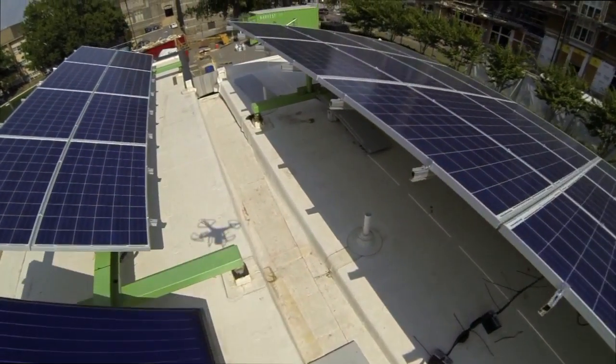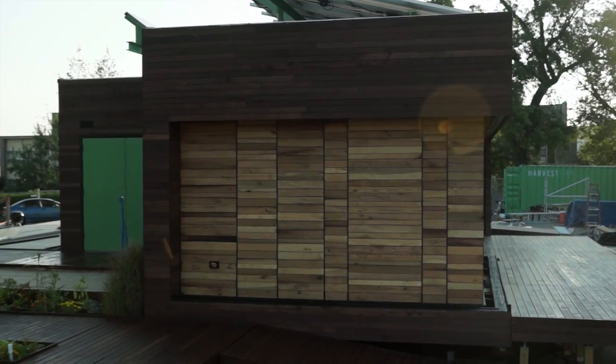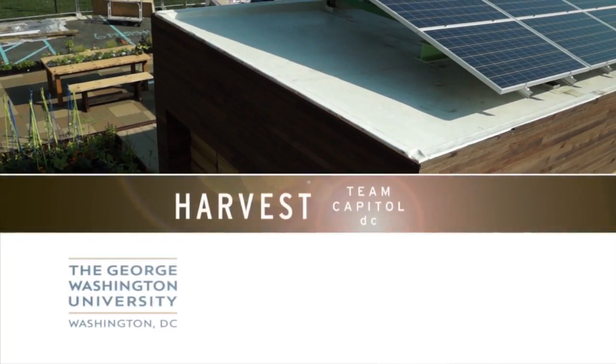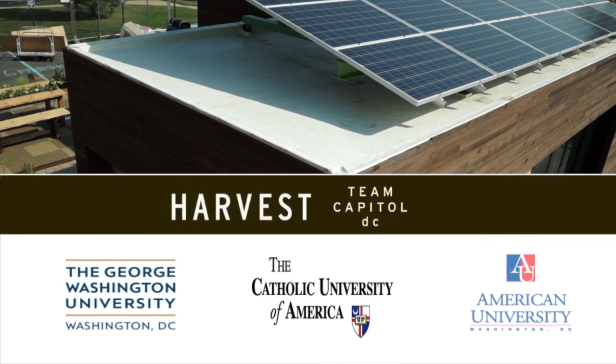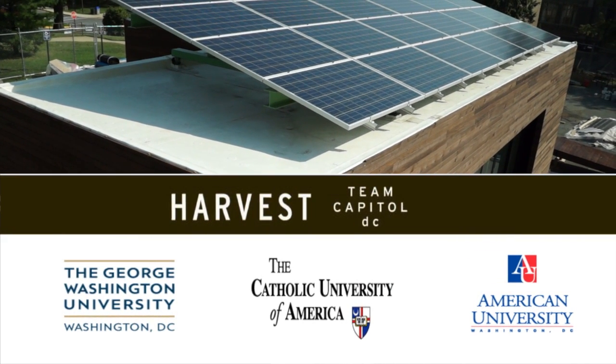The home harvests as much energy as it consumes, collects water for irrigation, and uses reclaimed building materials wherever possible. Team Capital DC is a partnership between the George Washington University, the Catholic University of America, and American University.